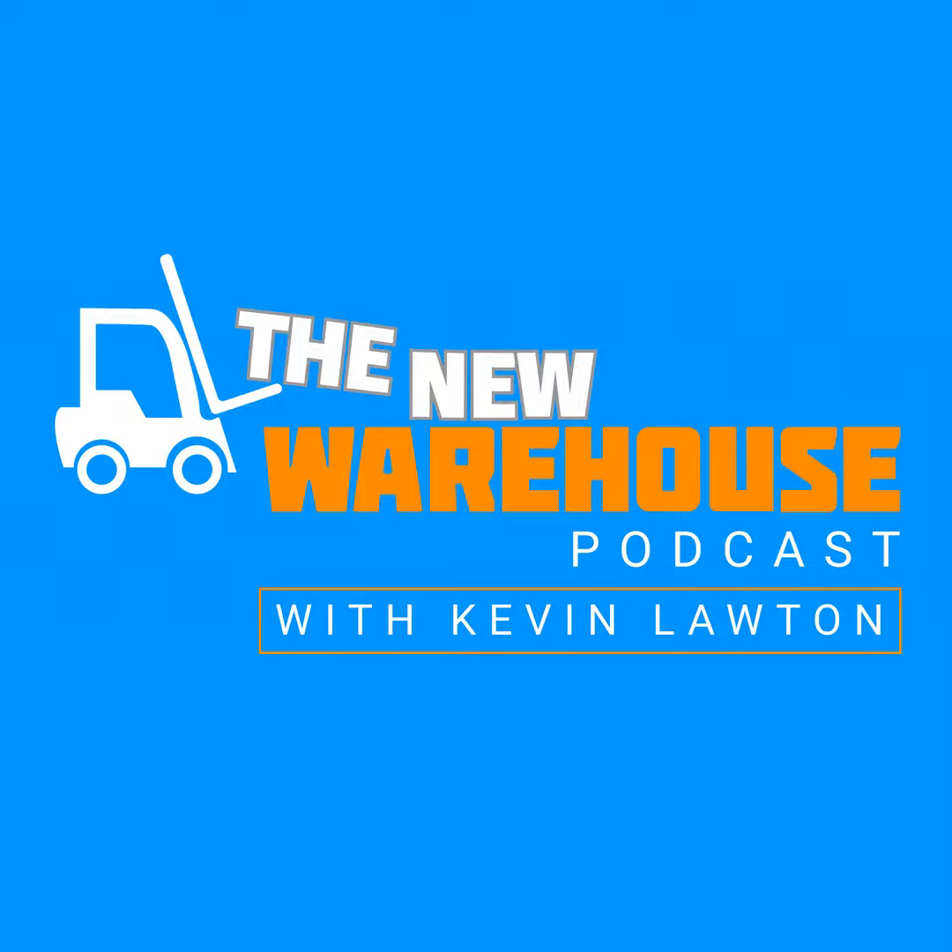Thank you for listening to this episode. If you want more content from the New Warehouse, check out our new video series called All Hands on LinkedIn. Just search for The New Warehouse on LinkedIn and follow along.